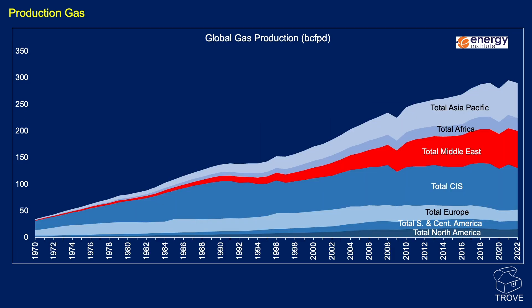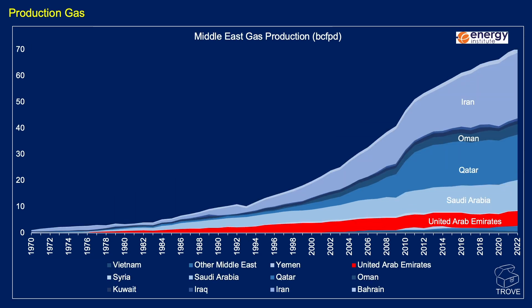Moving on to gas: looking at the Middle East in the overall world gas production profile, highlighted in red, you can see the contribution from the United Arab Emirates. The big gas-producing areas in the region are Iran, Qatar, and Saudi Arabia.